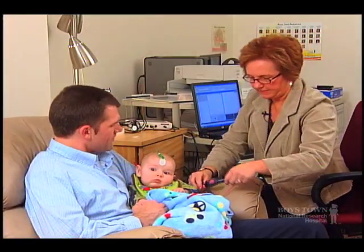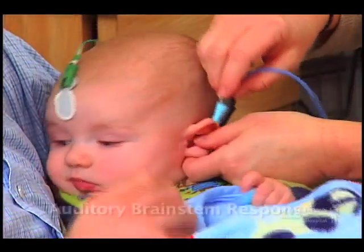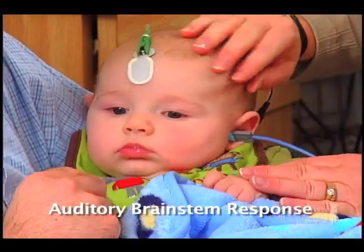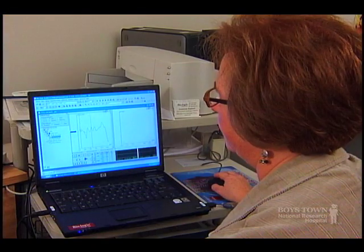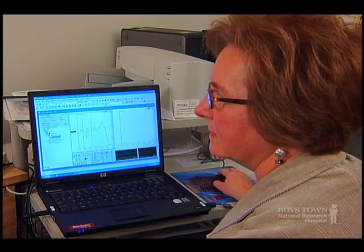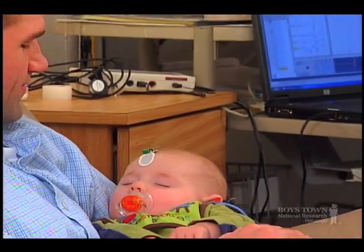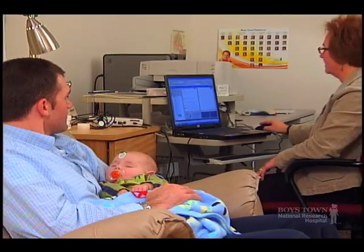To test our youngest patients, small band-aid type electrodes are placed behind each ear and on baby's head. Sounds are then played to the ears using miniature earphones. The electrodes pick up responses from the hearing nerve and are displayed on a computer screen. Another test plays sounds to the ear and a microphone records emissions or echoes from the baby's inner ear. These tests are painless and are conducted while the infant sleeps.